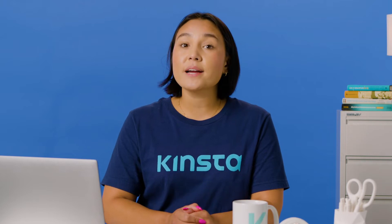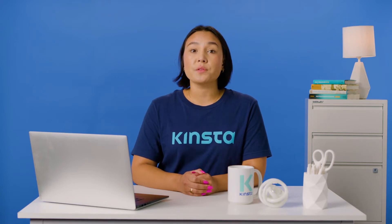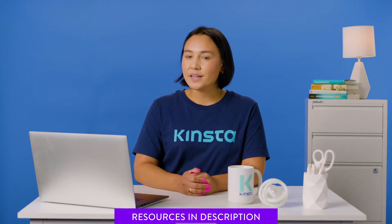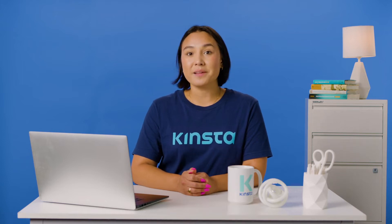Keep in mind, the prices mentioned were accurate at the time of filming this video. But before we get too far, I want to let you know that there will be links to more resources in the video's description. Remember, subscribe and ring that bell to get notifications for future helpful content. Now, let's check out these plugins.